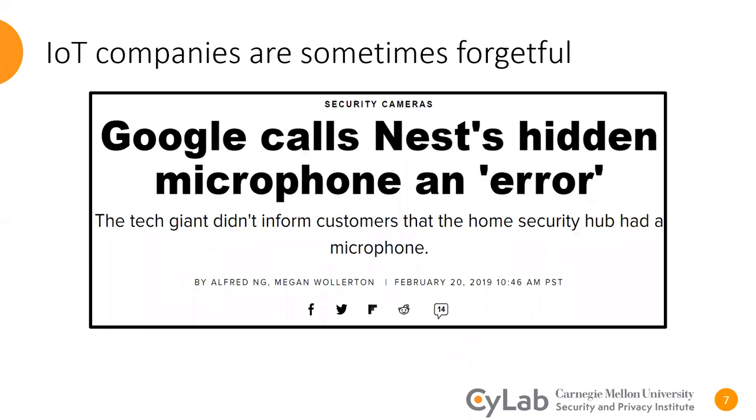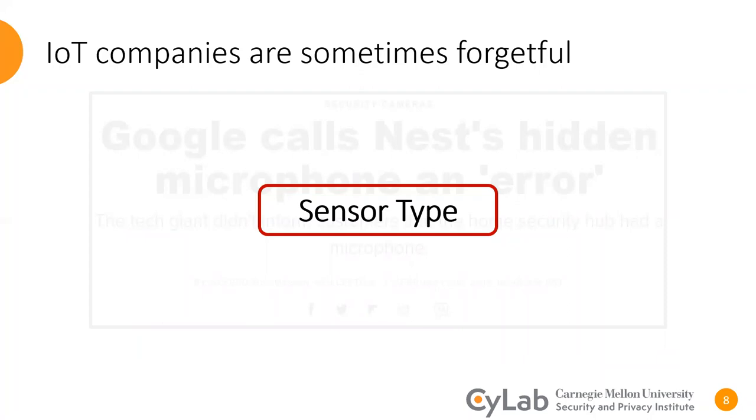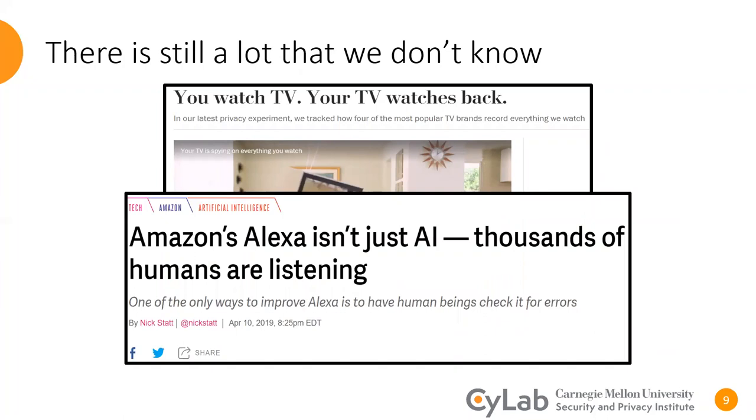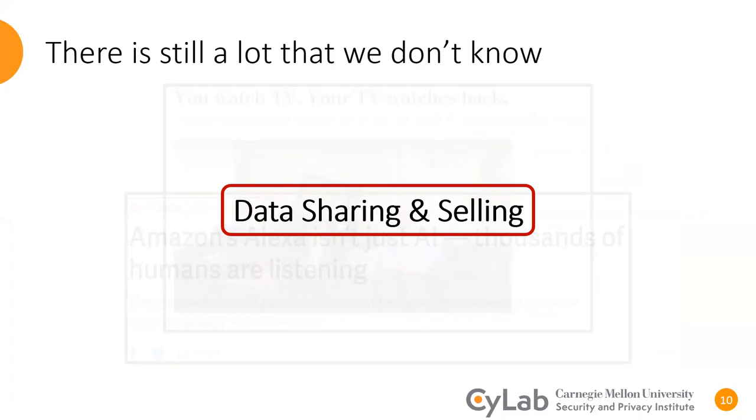You may have also heard about Google putting its consumers at risk by forgetting to mention that its Nest Hub had a microphone — in other words, failing to inform consumers about the device's sensors. Another example showing how manufacturers are not transparent about their privacy and security practices is when some smart TVs are selling our data to third parties without disclosing it, or when it got revealed that Amazon is sharing encrypted recordings of users' voices with its employees. Therefore, in many data collection scenarios, consumers are not informed about who their data is being shared with or sold to.